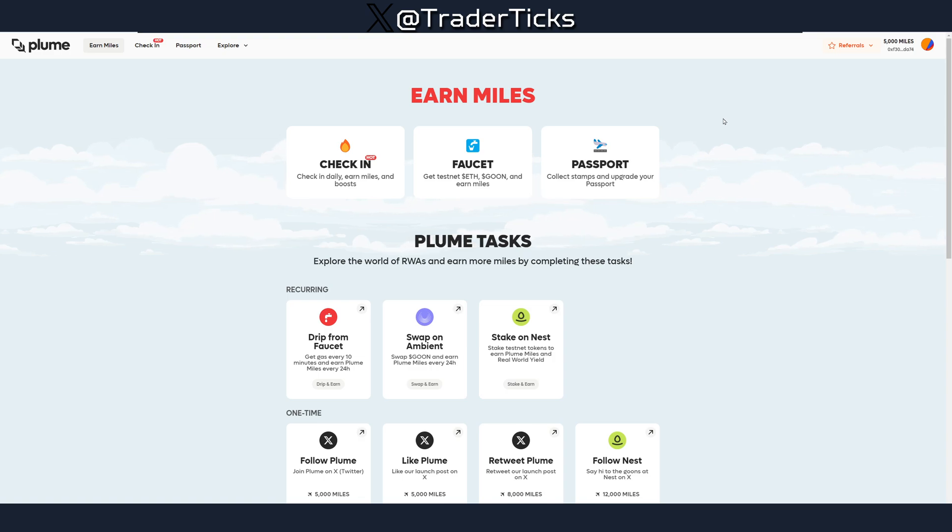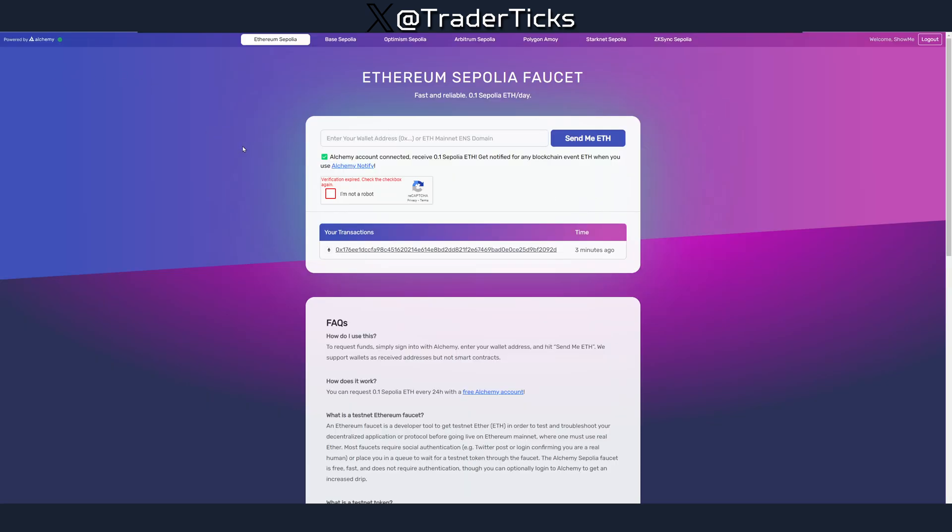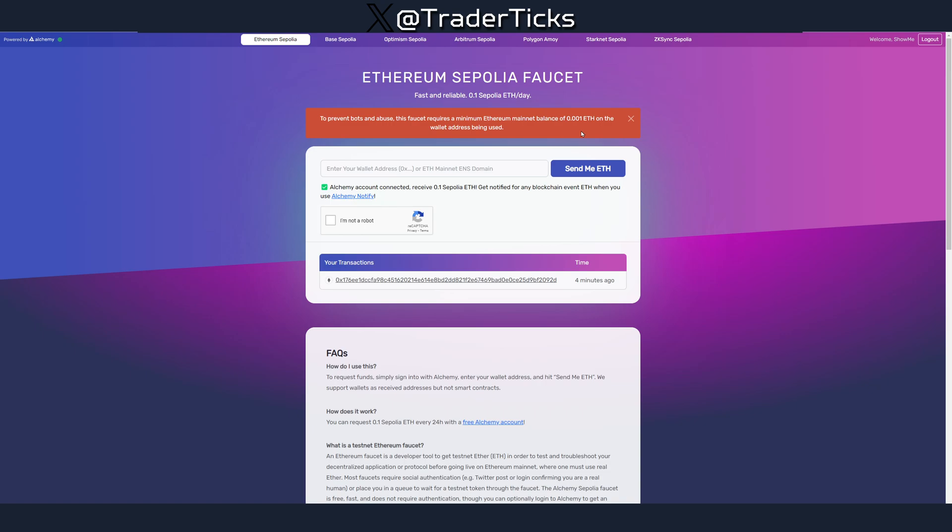If you're just starting to farm EVM testnets, I highly recommend Alchemy. They added a condition where you need to have 0.001 ETH in your mainnet wallet to use the faucet — most faucets added this to avoid being overloaded by bots. Alchemy covers Sepolia on Base, Optimism, Arbitrum, and Ethereum, so they cover a lot of testnet tokens. Every 24 hours you can get 0.1 Sepolia ETH — just copy your address, paste it in, and claim.